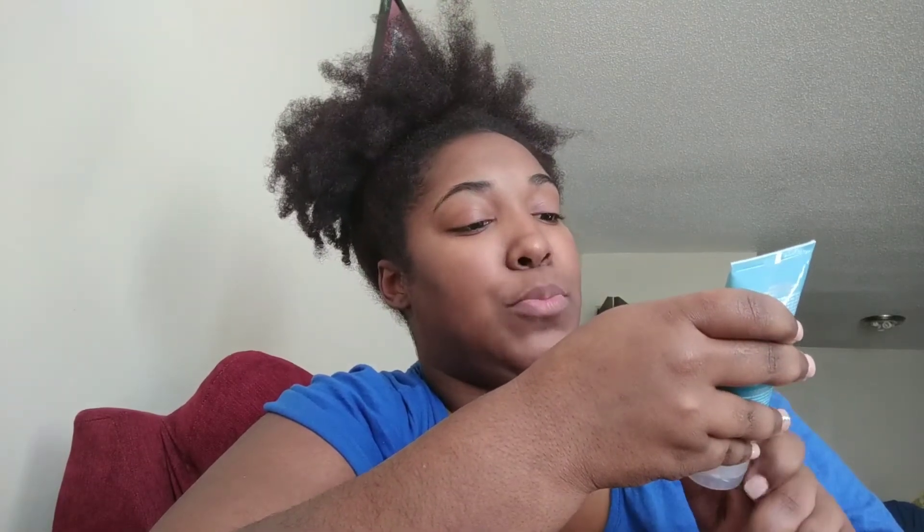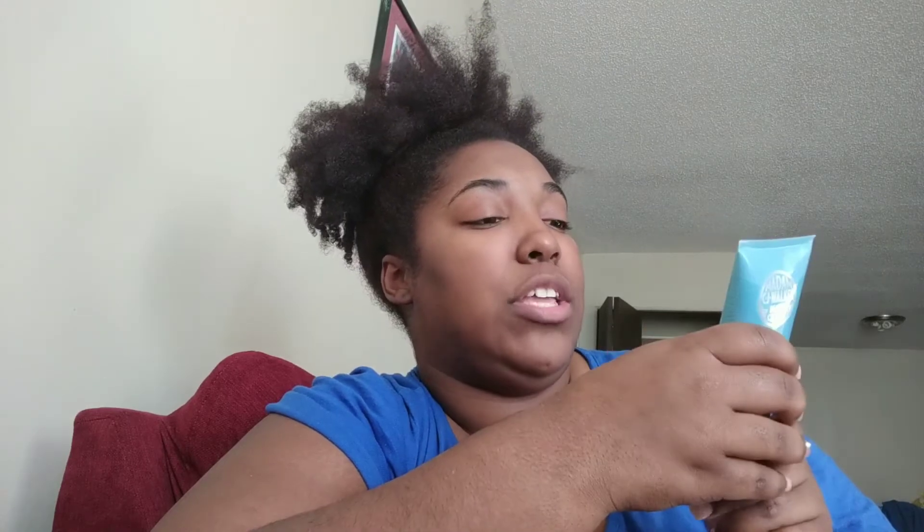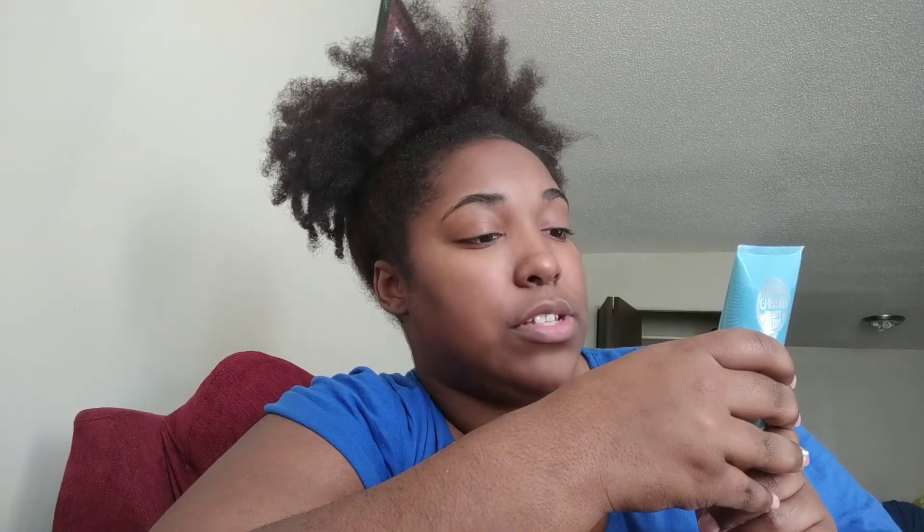And then this is a three fluid ounce of the humidity block curl gel shaping and defining. It says wavy/curly hair. Once again this has glycerin in it as well. Water is the first ingredient. My hair normally likes gels that have water as the first ingredient.